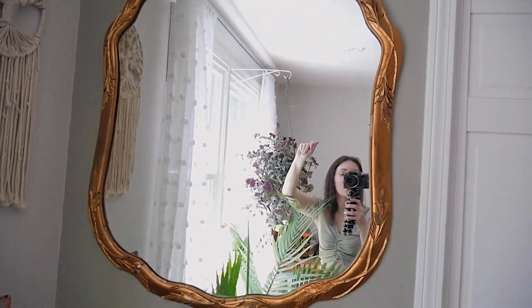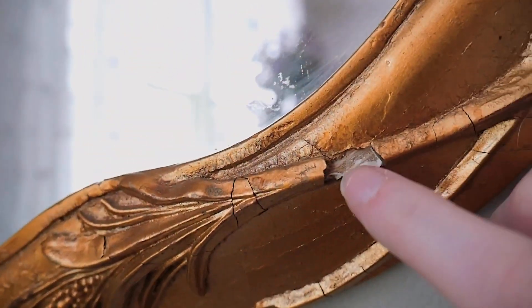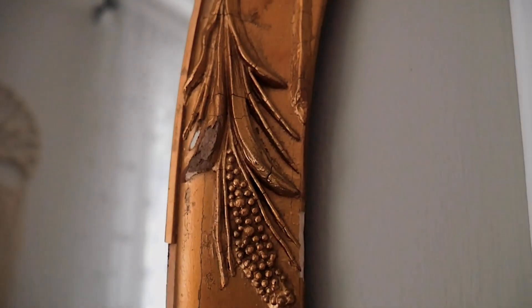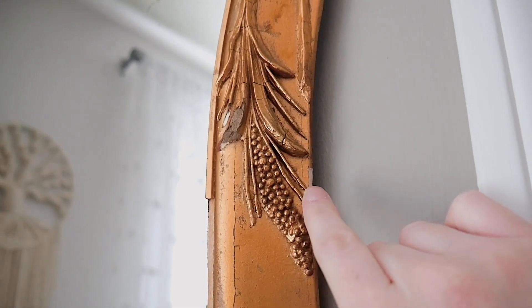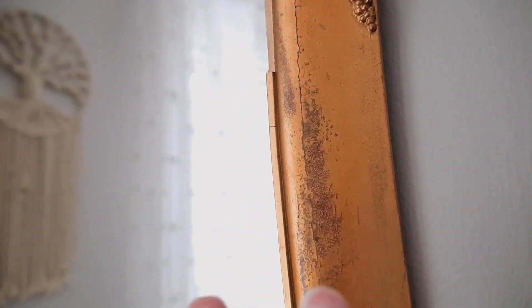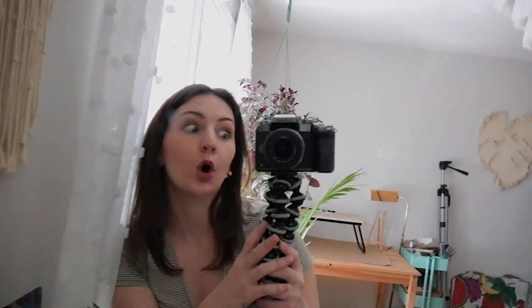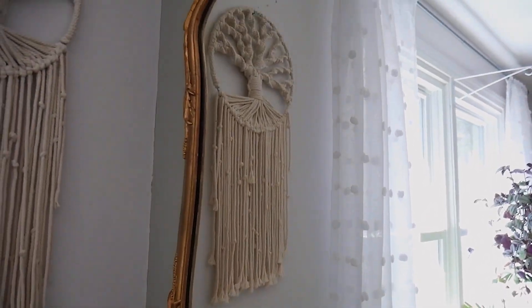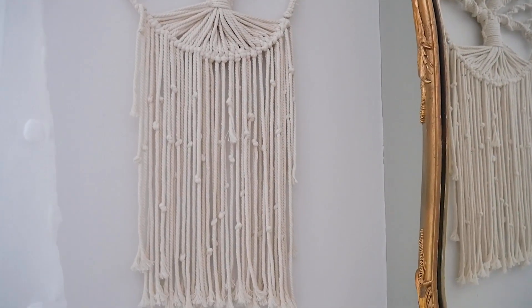This mirror I got for $50 at a thrift store — it's cracked in a couple of places, but it has so much charm. I'm not sure what the embossing on the side is; it either looks like corn or a type of wheat. But I just love the way it looks in my room, it gives the room a little more pizzazz. You can kind of see what my room looks like in the mirror.